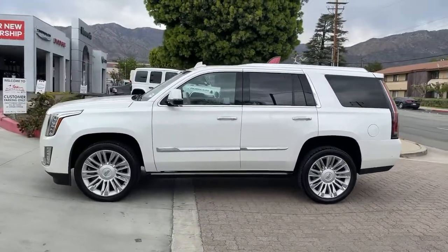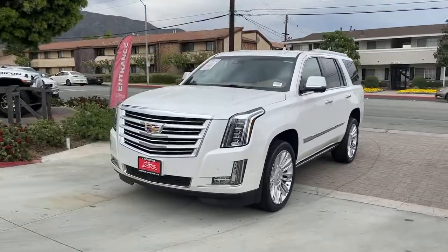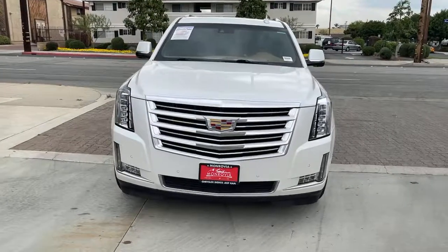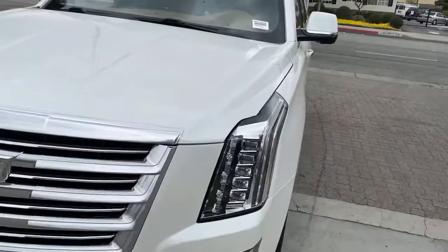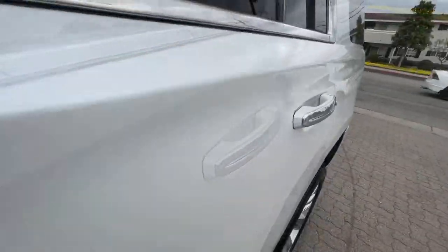The following are some of this vehicle's highlighted options: navigation system, keyless entry, sun/moonroof, adaptive cruise control, heated mirrors, heated rear seat, cooled front seat, power liftgate, lane keeping assist, and backup camera.